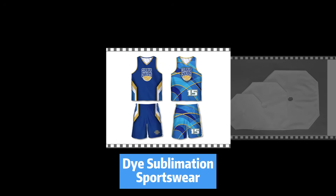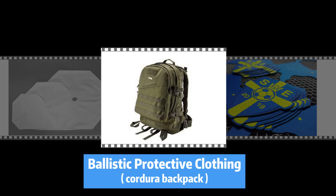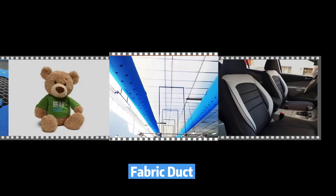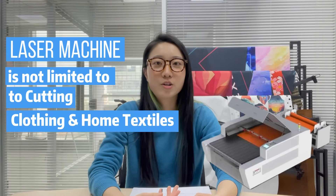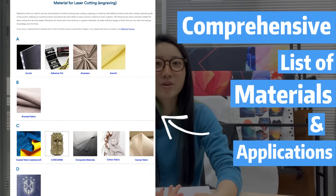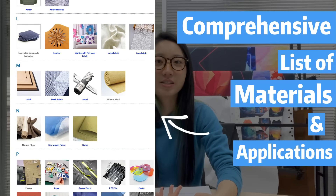Some of our customers are making dye sublimation sportswear, filter cloth, ballistic protective clothing, embroidery patches and labels, plush toys, fabric dolls, automotive interiors, and many others. The fabric laser machine is not limited to cutting clothing and home textiles. Feel free to check our website at www.memowalk.com — we have a comprehensive list of materials and applications with details.